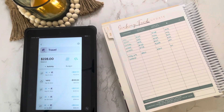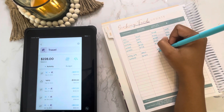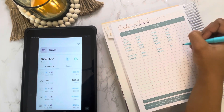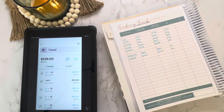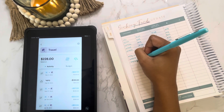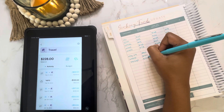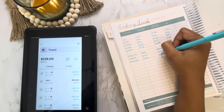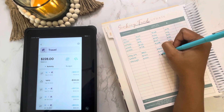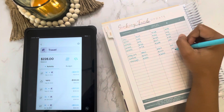My buffer, which I keep in my Qube Money cloud, started the month at $1,000 and is still $1,000 — no change there. I want to keep this at $1,000 but also account for it in our update. For savings, we started the month with $1,350 and our ending balance was $2,050, so we were able to add $700 to our savings.